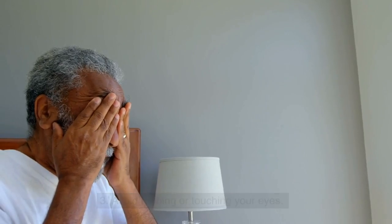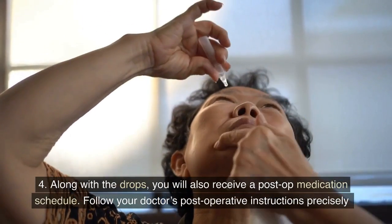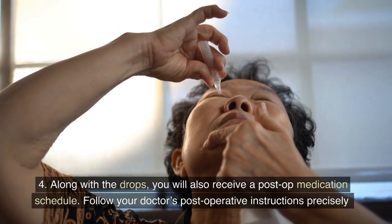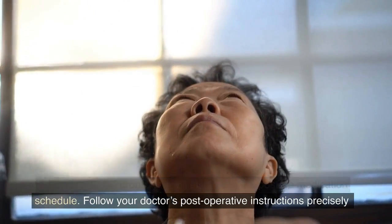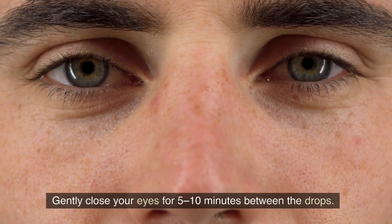3. Avoid rubbing or touching your eyes. 4. Along with the drops, you will also receive a post-op medication schedule. Follow your doctor's postoperative instructions precisely. Gently close your eyes for 5 to 10 minutes between the drops.